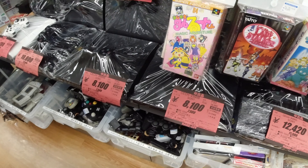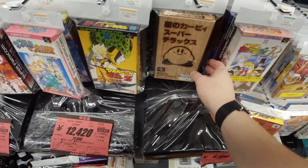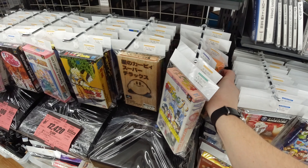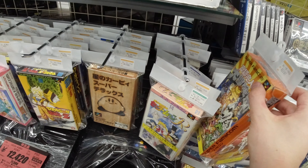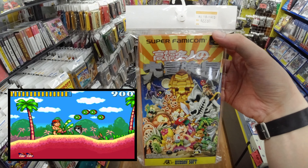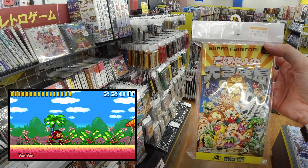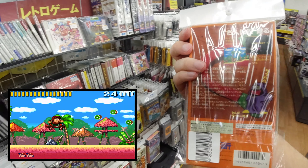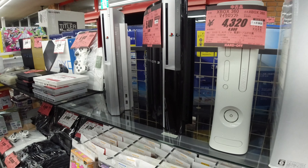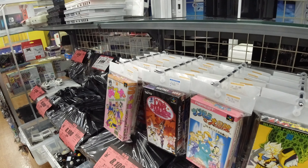Some more Super Famicom games up here — we got a complete Whirlo, a really good platform game, going for $10. And here we got a good one: Super Adventure Island. If you haven't played this, you surely need to play it. It's a great platforming game and it's actually really short, so if you just want to beat a game fast, go for that one.